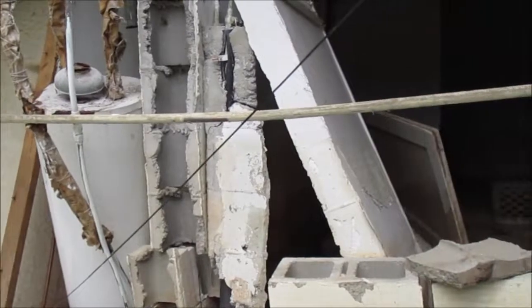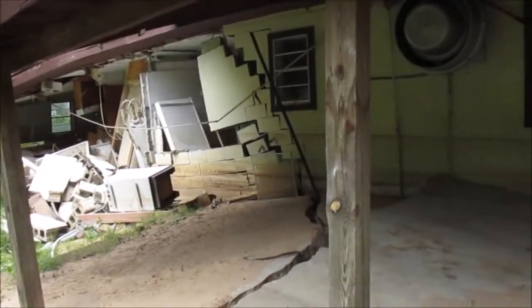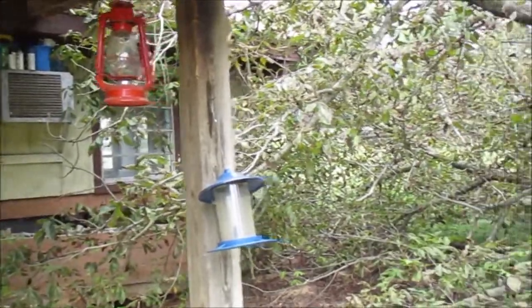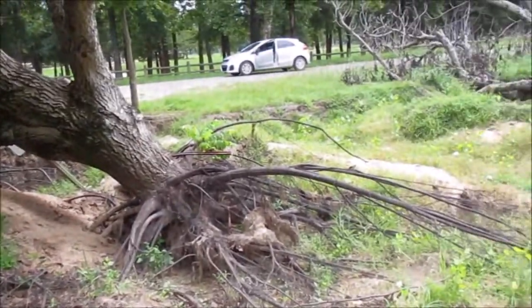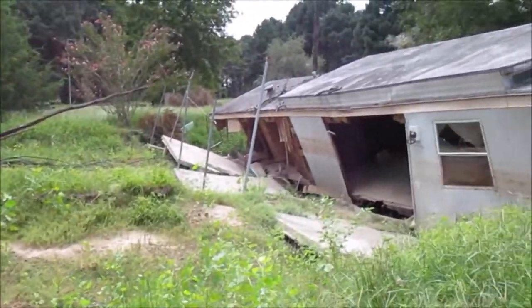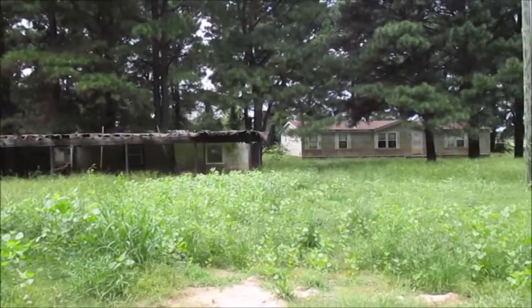Here's another view. Here in Toad Suck, maybe a dozen residences were affected this severely, with their homes being destroyed, and people for a few weeks found temporary shelter in nearby Conway, Arkansas. But still, seeing this, their lives have been changed dramatically.